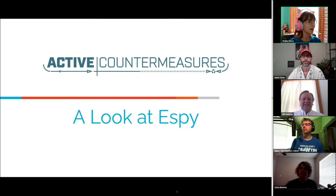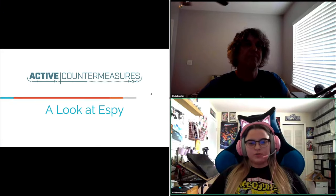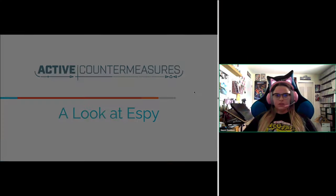Hello everybody and thank you for joining us today with Naomi. This is going to be her first webcast alone, so we're all excited for her. She did partner with Lisa in a webcast earlier last year on how to get started with RITA. Today we're going to be looking at the new open source project SB that was released about a couple months ago.